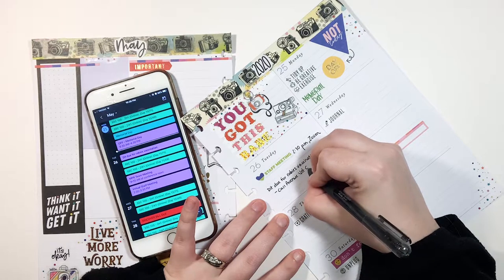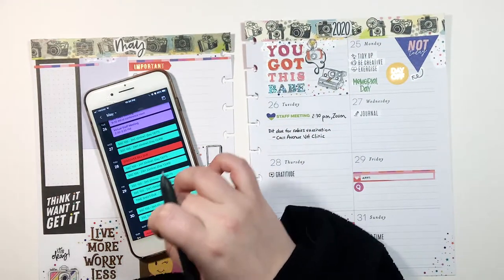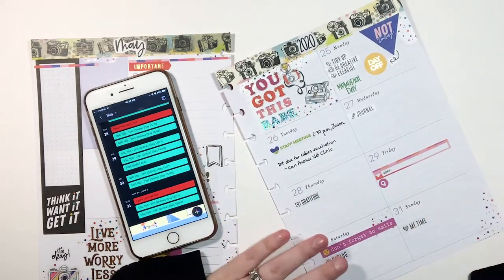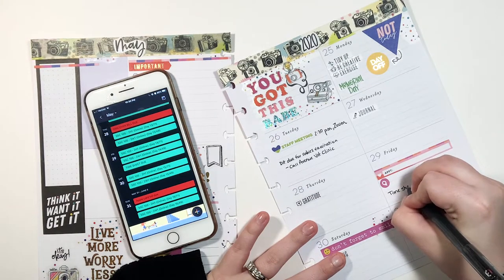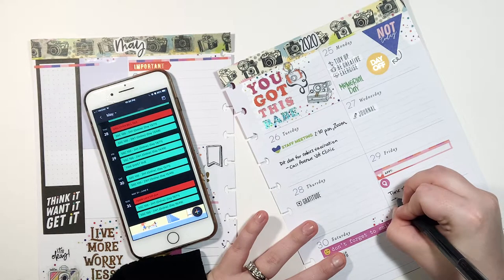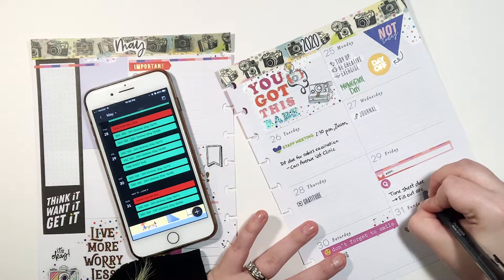Wednesday — nothing. Thursday — nothing. Friday I have a timesheet due, so I'm going to write: timesheet due — fill out and submit to HR.